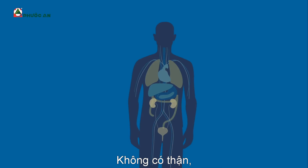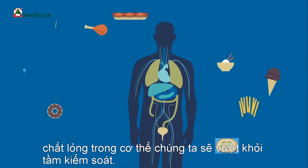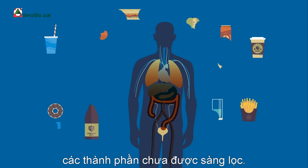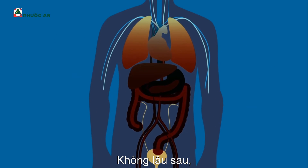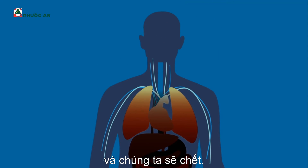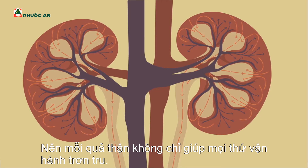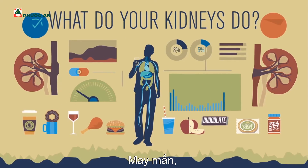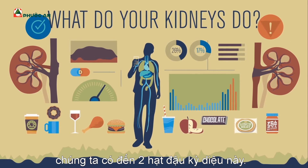Without the kidneys, our bodily fluids would spiral out of control. Every time we ate, our blood would receive another load of unsifted ingredients. Soon, the buildup of waste would overload our systems, and we'd expire. So each kidney not only keeps things running smoothly, it also keeps us alive. Lucky, then, that we have two of these magical beans.